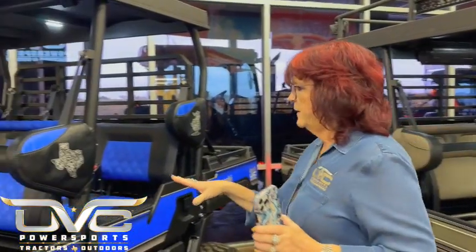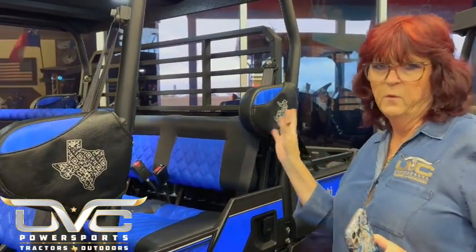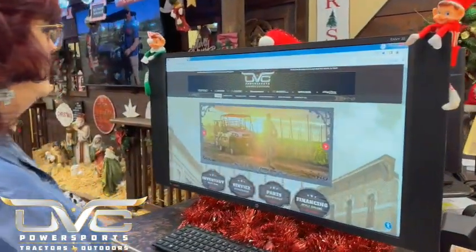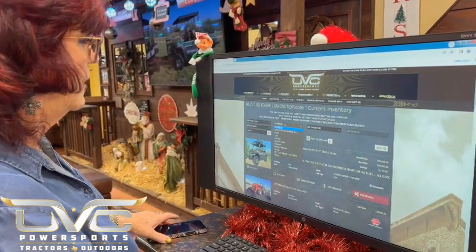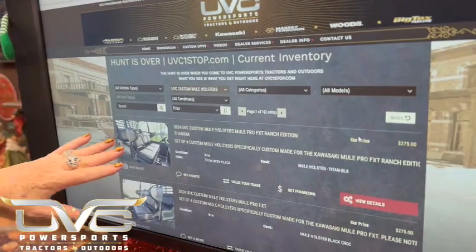Over here, this unit is available and it has an outside pocket as well. We can do custom logos — this actually is my QR code to the website, but we can do custom logos that match, or you can do them separate, however you want. Of course that will be an additional fee, but it makes it personal and makes it your own. On the website, I have a section now — when you first pull up the website, go to showroom, current inventory, then utility vehicle, or you can go to all makes and it says UVC Custom Mule Holsters. That's what you want to see, folks. And as I'm getting the new designs built, I'm adding them into the website.